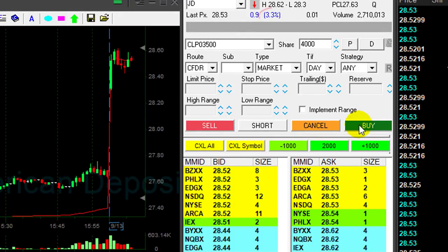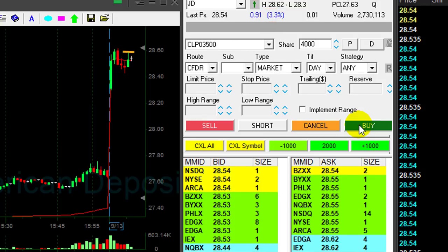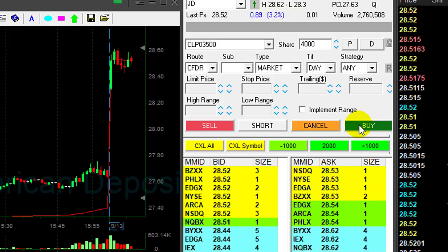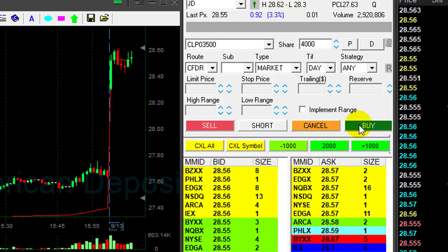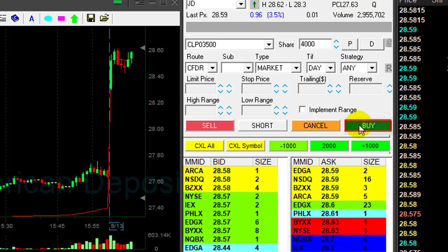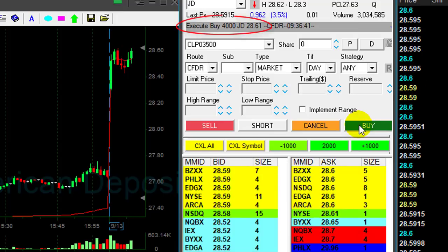JD is up 3.3%. It gapped up and has a very nice reversal point here. I'm planning to go long over 28.60. The high is 28.62, so I'm trying to buy it just before it moves over the highs — you want to anticipate the highs. Here we go. Got it at 28.61.